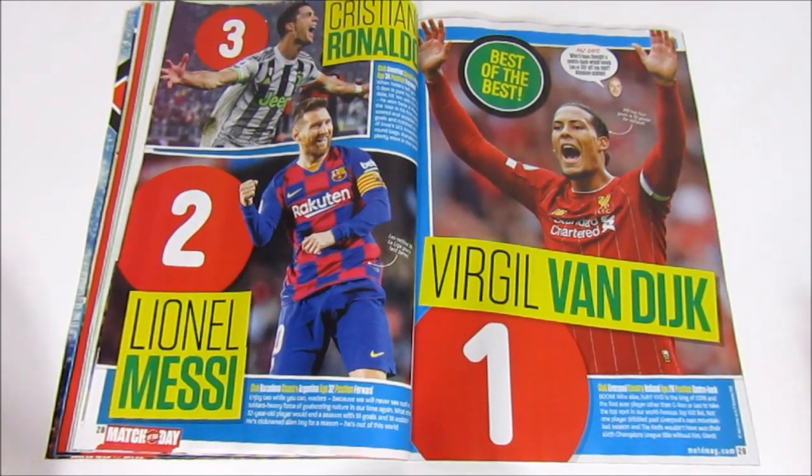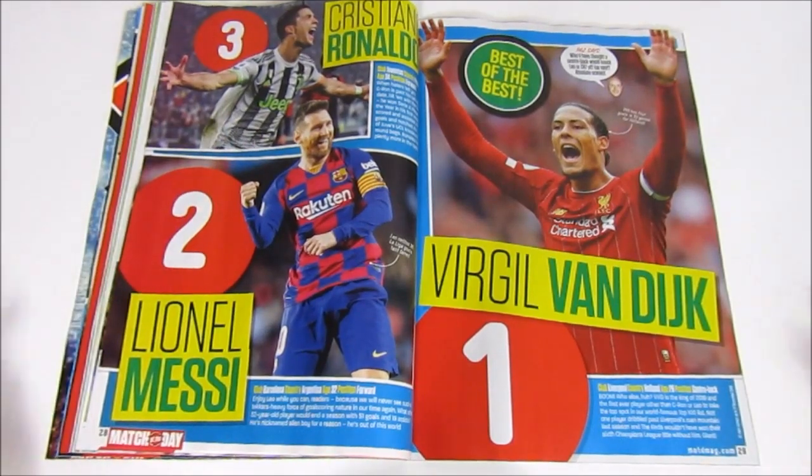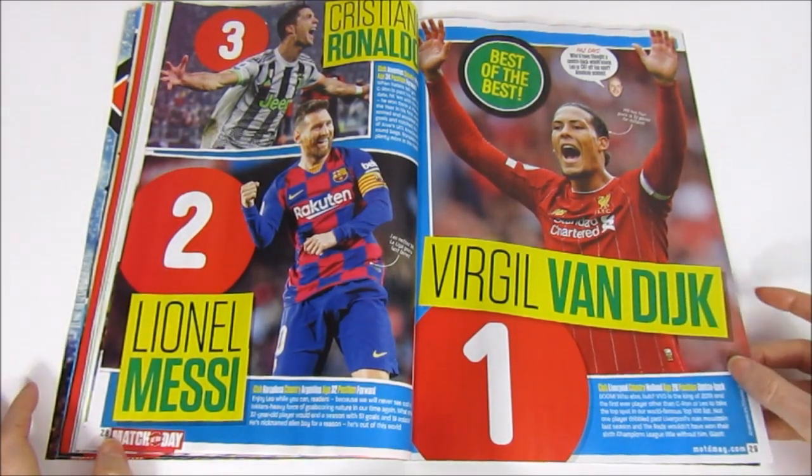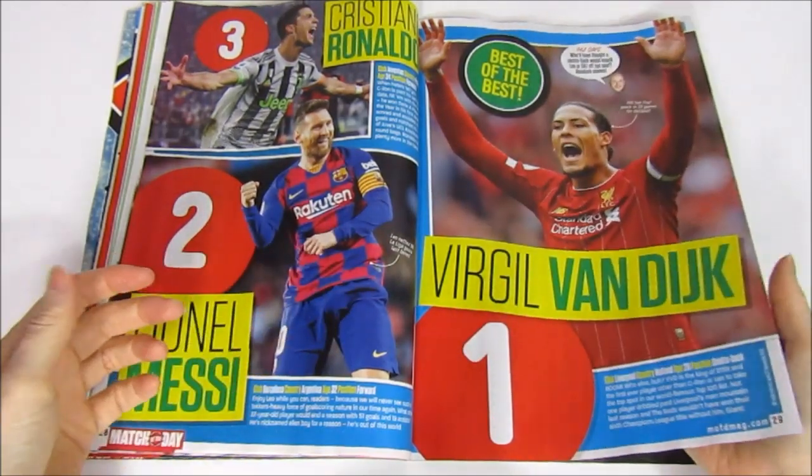The top 3 are: 3, 2, 1 — let us know in the comments if you agree. The Ballon d'Or gave it to Messi, who is number one, and I'd agree with that. Van Dijk second, Ronaldo third. Let us know in the comments what you think.